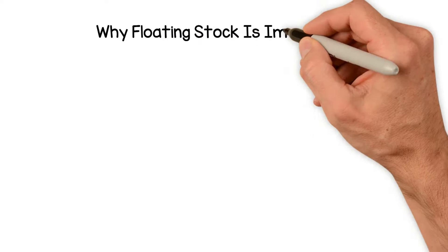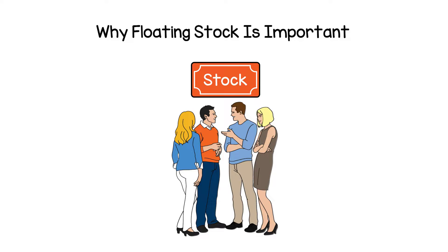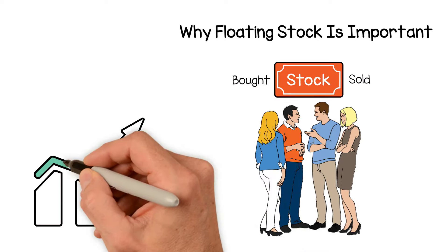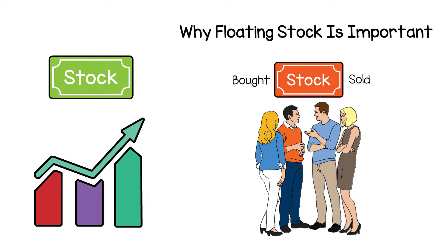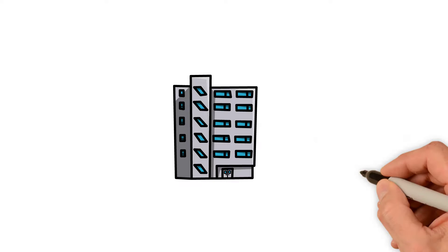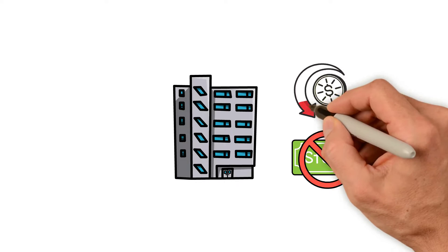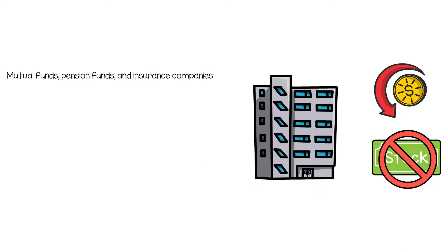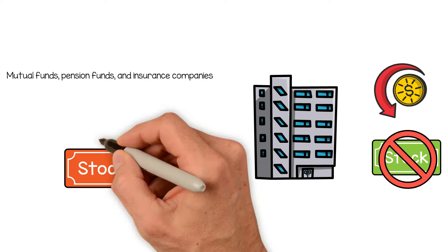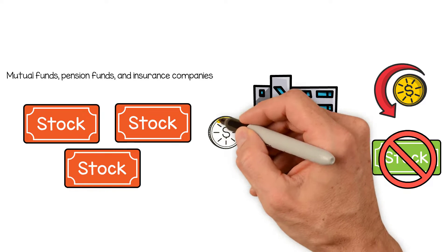Why is floating stock important? A company's float is an important number for investors because it indicates how many shares are actually available to be bought and sold by the general investing public. Low float is typically an impediment to active trading, making it difficult for investors to enter or exit positions in stocks with limited float. Institutional investors will often avoid trading in companies with smaller floats because there are fewer shares to trade, leading to limited liquidity and wider bid-ask spreads. Instead, institutional investors such as mutual funds, pension funds, and insurance companies that buy large blocks of stock will look to invest in companies with a larger float, where their large purchases will not impact the share price as much.